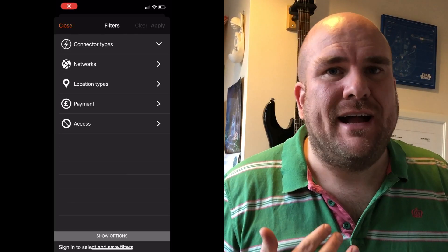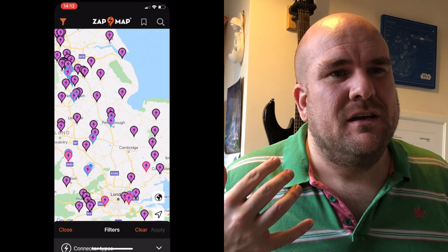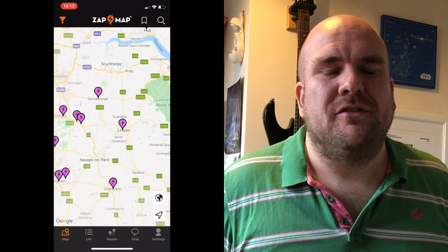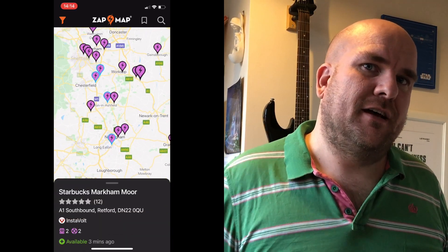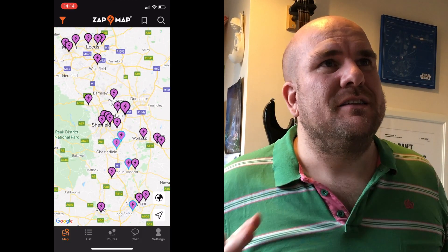So that's fundamentally how Zap Map works. The infrastructure is getting better and better. You can also select just different brands — I'll pick Instavolt again because even though they don't pay me, I think it's useful to keep promoting them because they do it right. You turn up, tap your credit card, done. I like Osprey as well — they're the same: turn up, tap, done. No complexity.